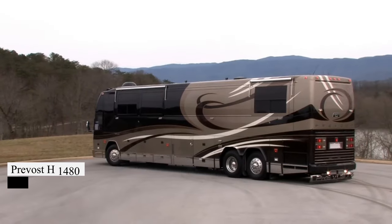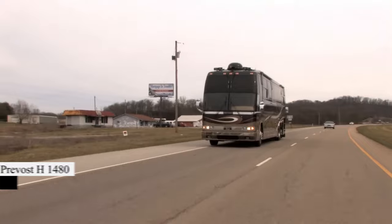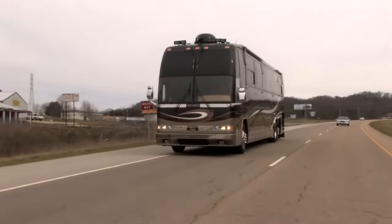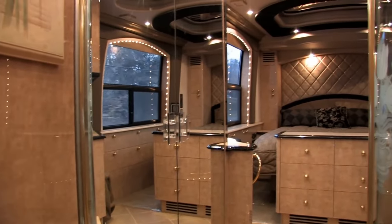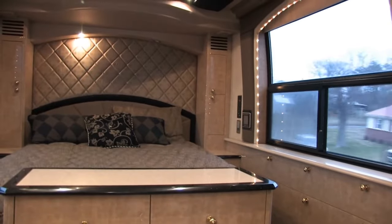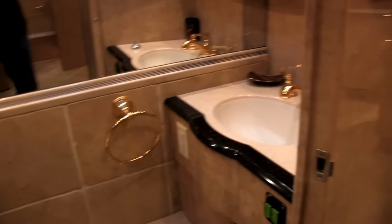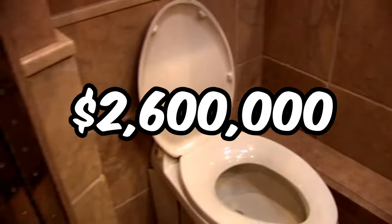Ready to experience luxury on wheels like never before? Feast your eyes on the Prevost H1480 from Featherlight Coaches. With plush velvet sofas, top-of-the-line appliances, and a master suite fit for royalty, this is road-tripping at its finest. Sure, it comes with a hefty price tag of $2.6 million dollars. But can you really put a price on living the high life?